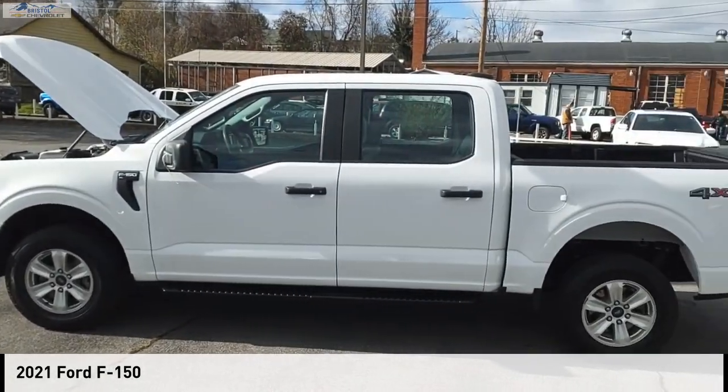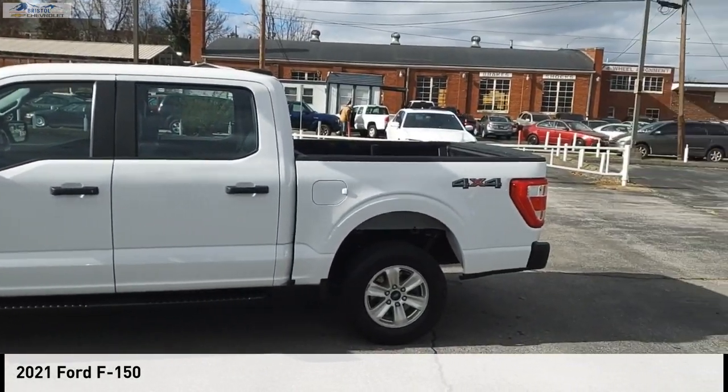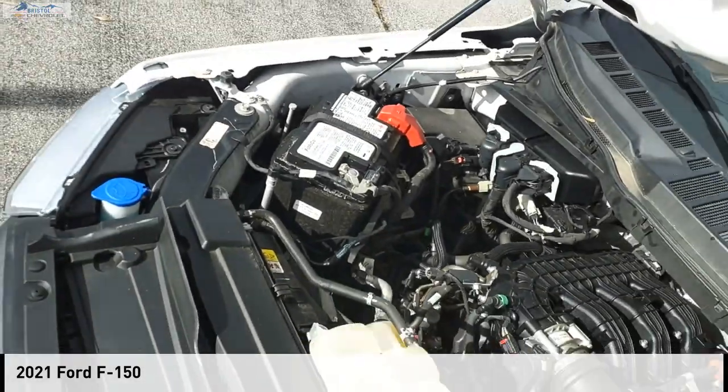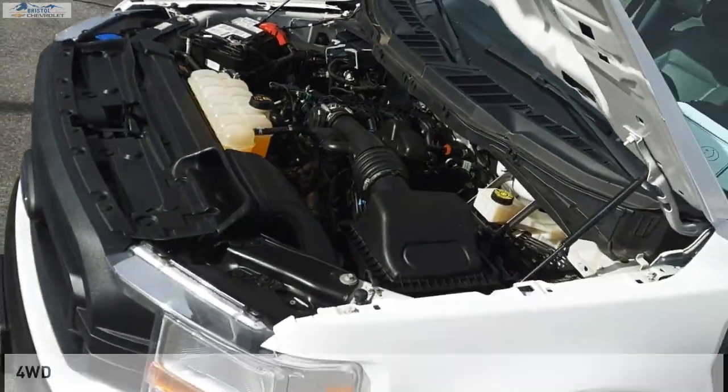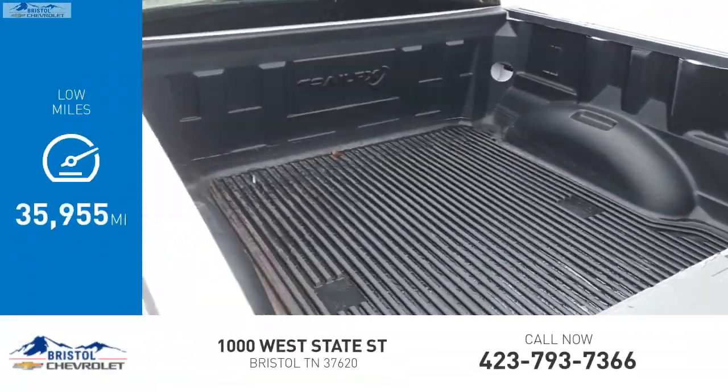Make a great choice today with the 2021 F-150. This vehicle is powered by a four-wheel drive, 3.3-liter engine. This vehicle has less than 40,000 miles.